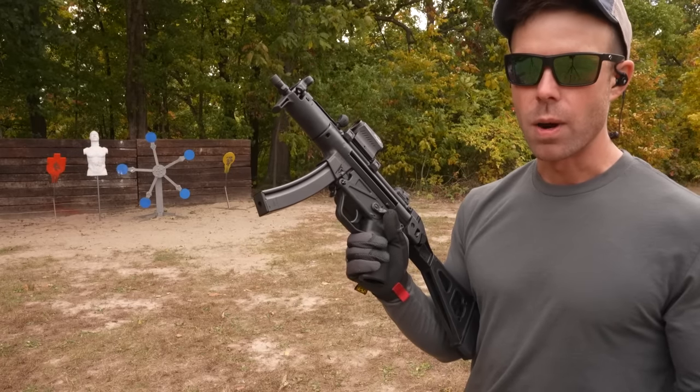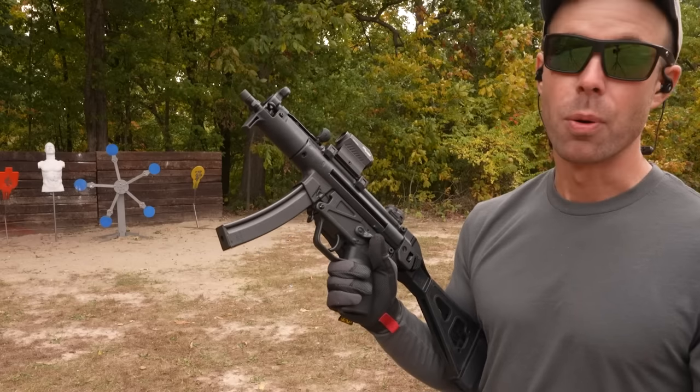Honestly, if a 9mm won't run 115 grain ammo, I don't want it. High points will shoot that.